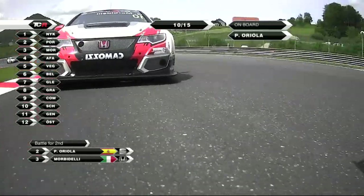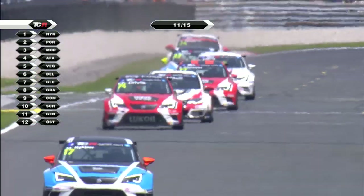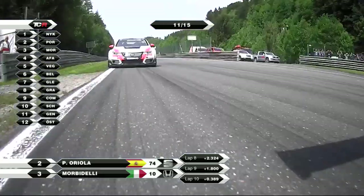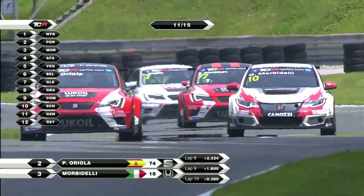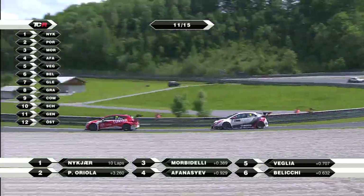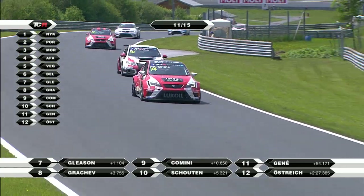Into the left-hander, into the chicane. Oriola now in a threatened second place, but Michel Nukia - you see a yawning gap from Nukia back to Pepe Oriola. Morbidelli now attacking Oriola for second, and behind, Lorenzo Vaglia closing up on Sergei Avanasiev. Concentrating on the scrap for second place between Pepe Oriola and Gianni Morbidelli - through turn four, into the bottom part of the Nockstein. No dramas this time as Morbidelli drops back ever so slightly. Pepe Oriola's dad, also called Pepe - you can sense the nerves there.